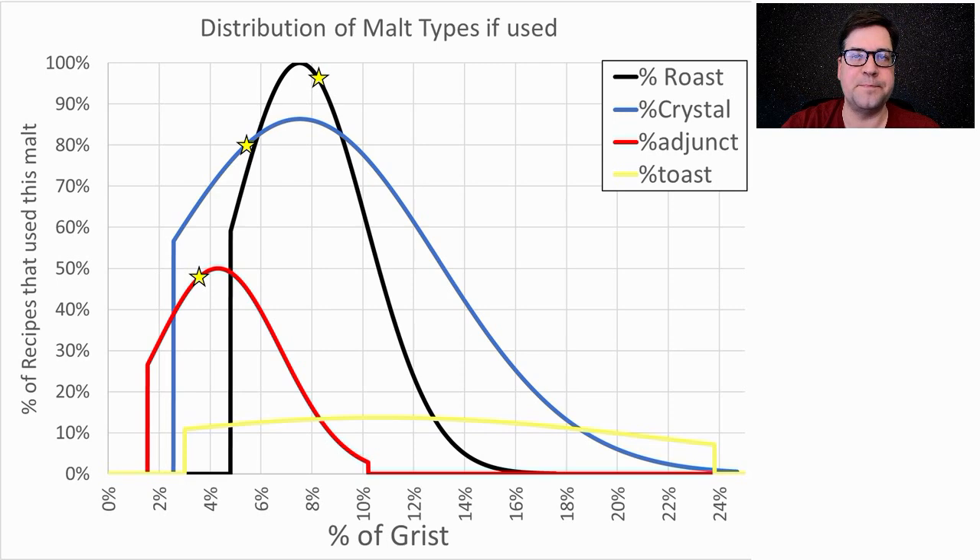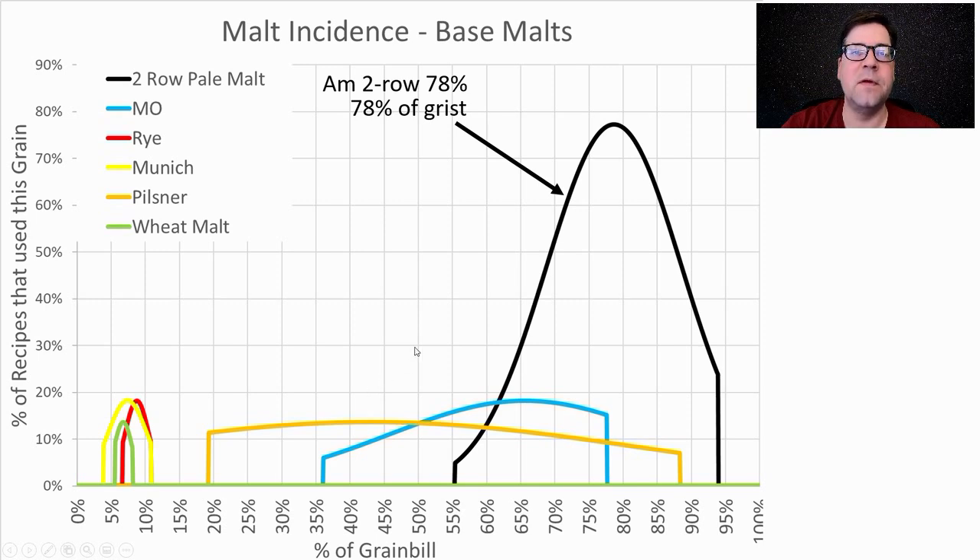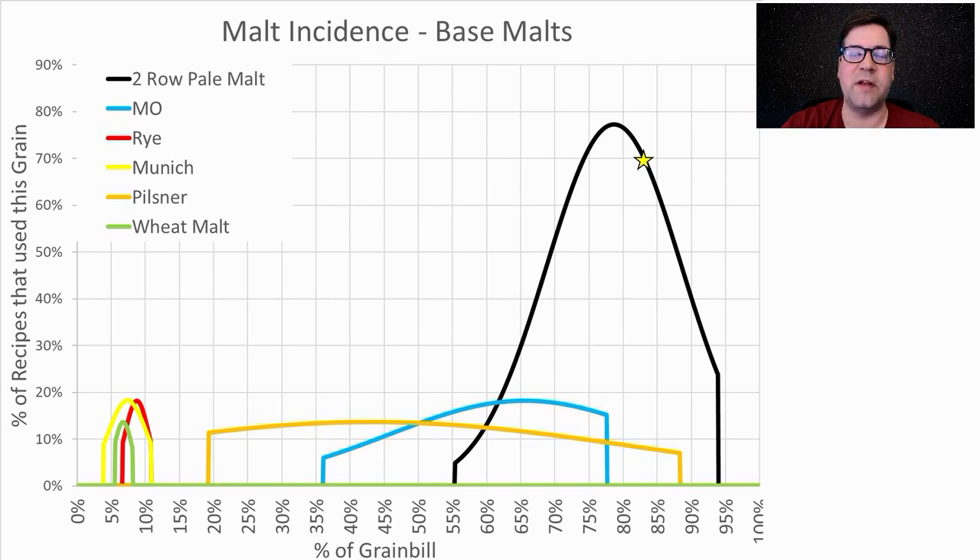For base malts used in this style, the most prominent was two-row pale malt — about 78% of the recipes used two-row at an average of 78% of the grist, ranging between about 55 and 95%. Other malts used include Maris Otter, rye, Munich, pilsner, and wheat malts, but not in a high enough proportion to put into my recipe. I will be right at about 82% base malt.